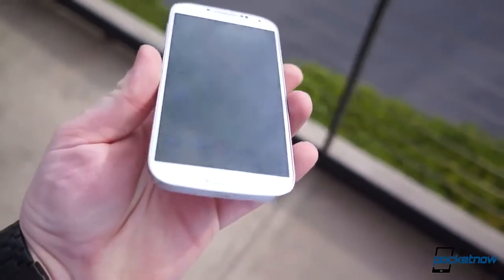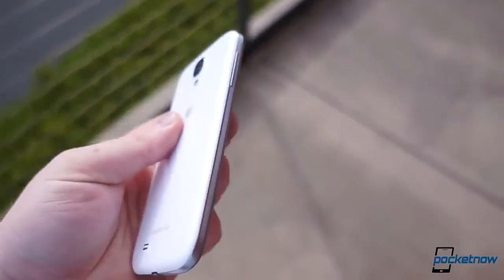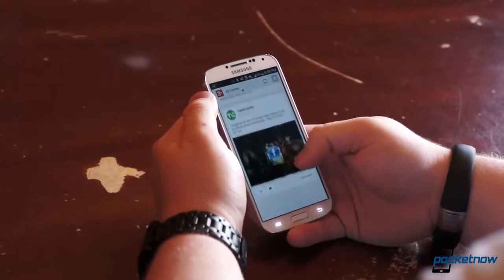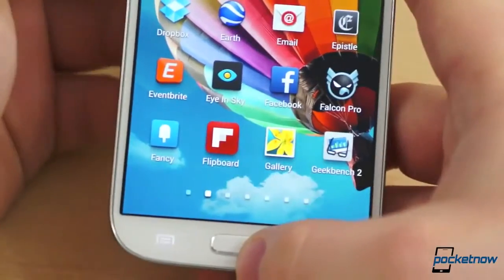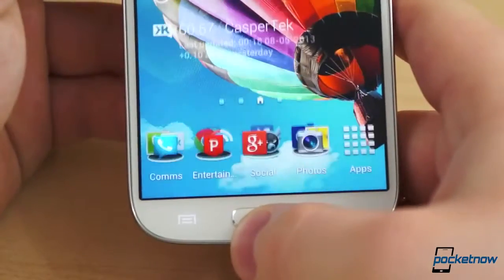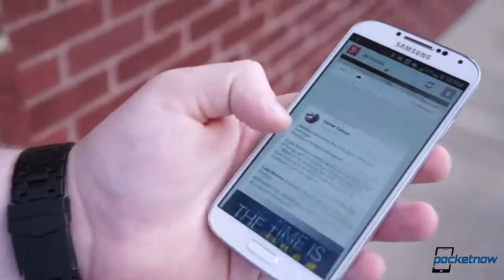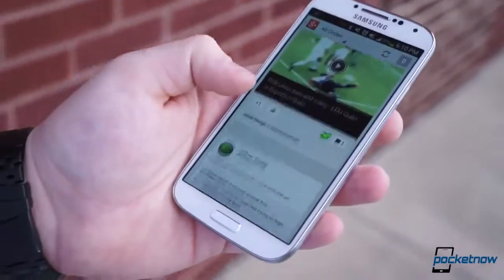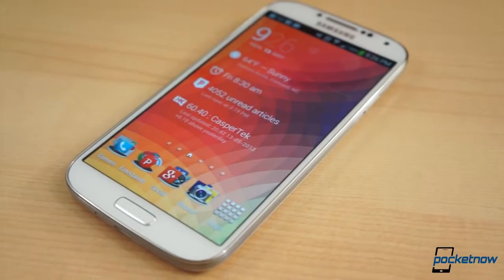The Samsung Galaxy S4 is finally available and we've reviewed it twice, looking at it from every possible angle. The verdict was very much the same both times — it's a fantastic phone with very few compromises. However, the software, while boasting many unique and useful features, is also one of the few aspects of the S4 that can negatively affect the performance and user-friendliness of the phone. And while it may seem Samsung left no stone unturned, the company did leave out some much-needed functionality. Thanks to a few applications and services, you can greatly enhance your experience with the S4 in no time.